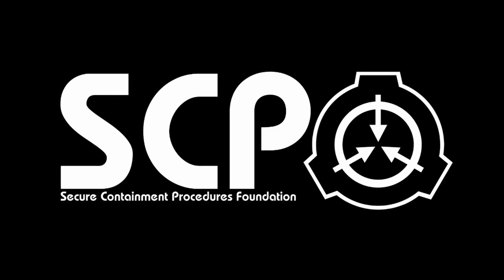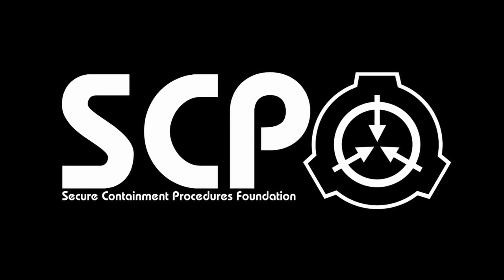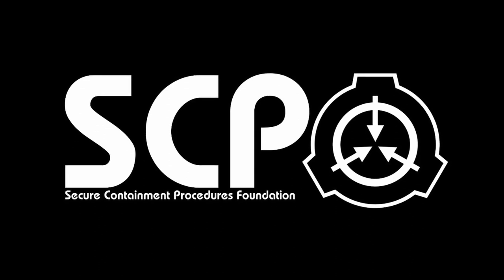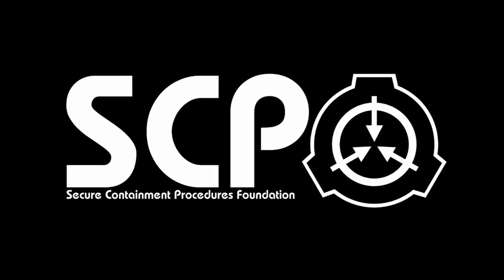Revealing the true nature or natures of SCP-001 to the general public is cause for execution, except as required under...